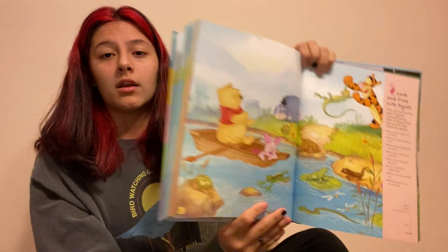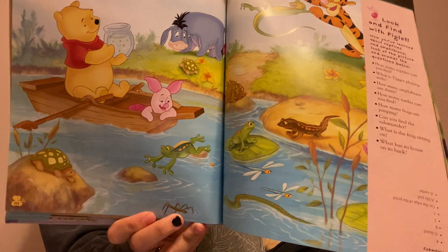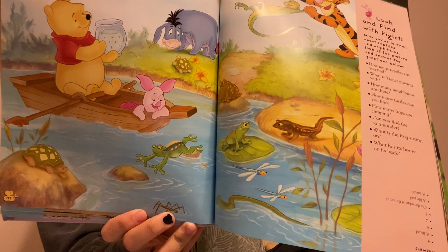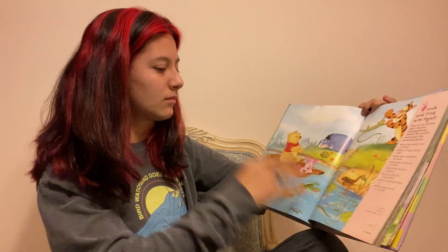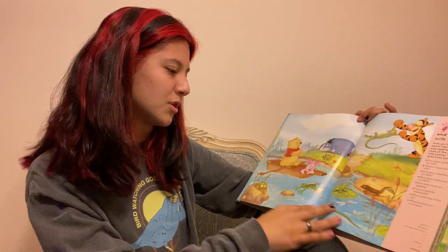How many turtles can you find? I think there are two turtles.